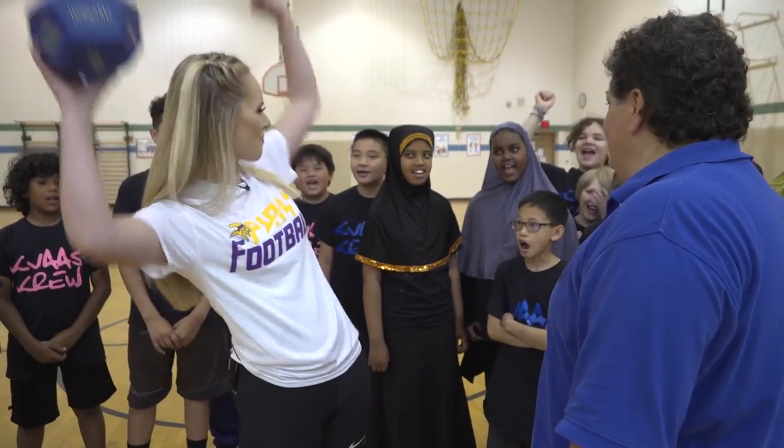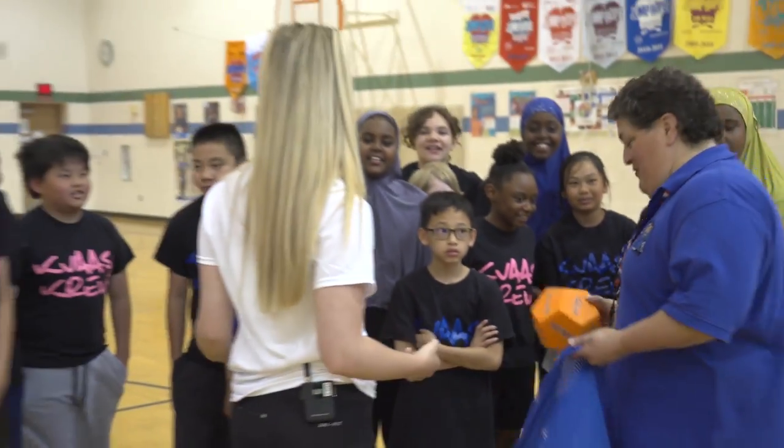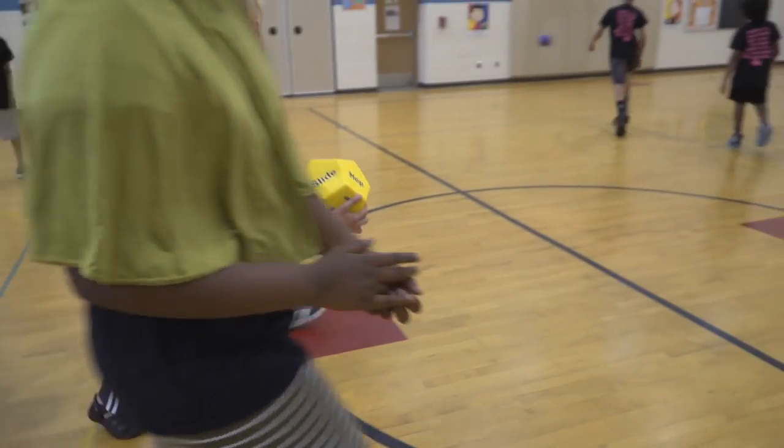All right, are you kids ready? Yeah! Let's go! All right, grab your partners and grab a ball. Grab your threes or twos.